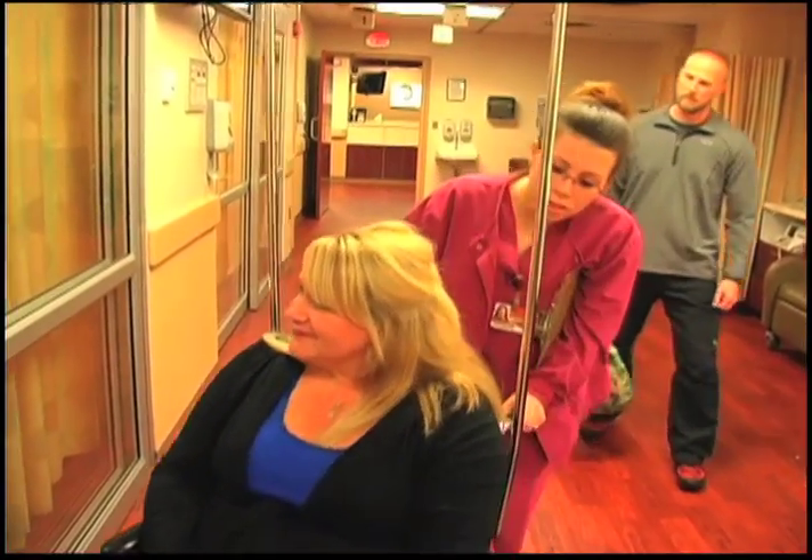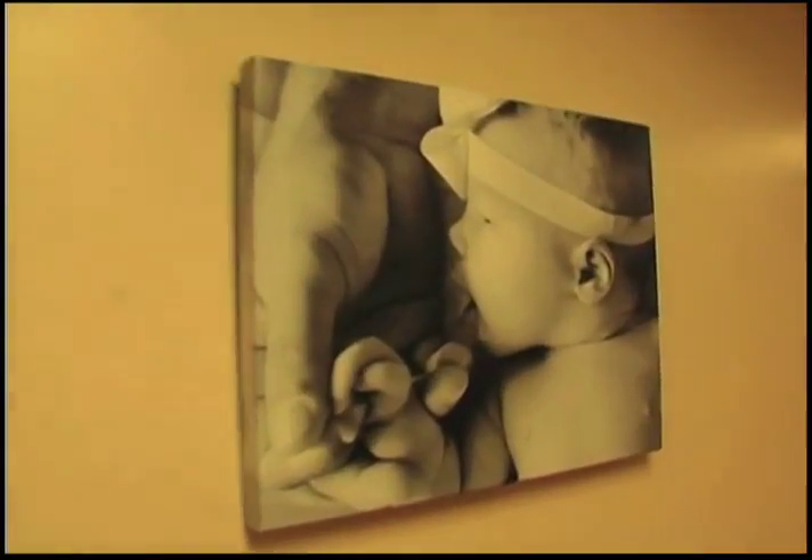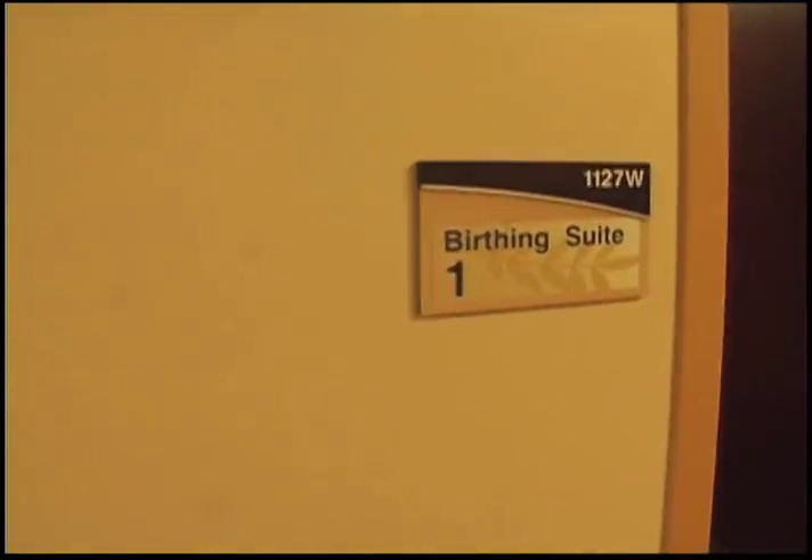You will then be taken to one of our triage rooms to determine if you are in active labor. When the nurse confirms your baby is on the way, it's time to settle in to one of our eight private birthing suites.